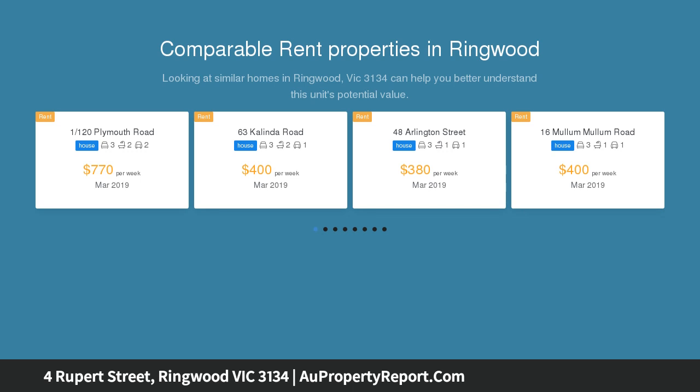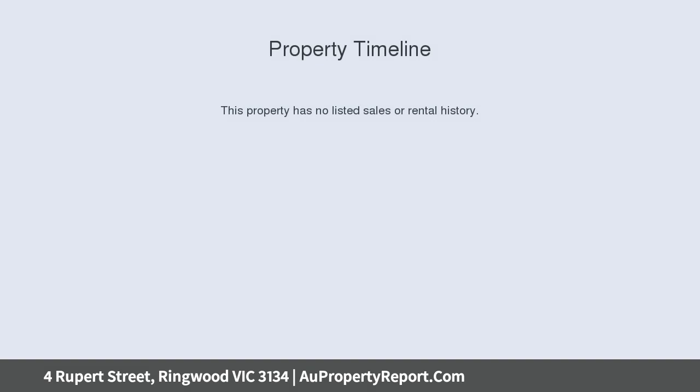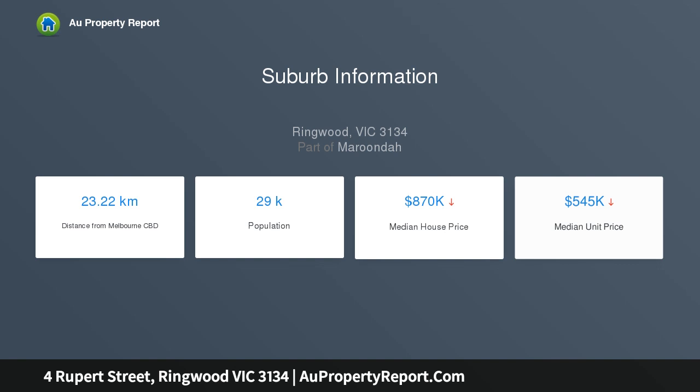Or redevelop STCA, this is a desirable property in a destination location with a prestige position in the heart of Ringwood. This home offers direct access to Mullum Primary, Norwood Secondary, Eastland, EastLink, and Aqua Nation. This thriving suburb offers every amenity.